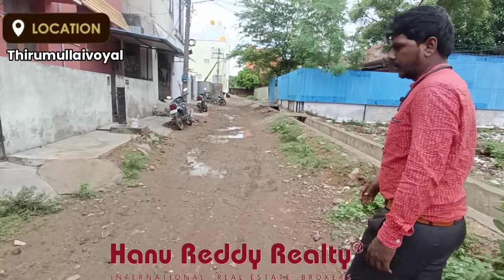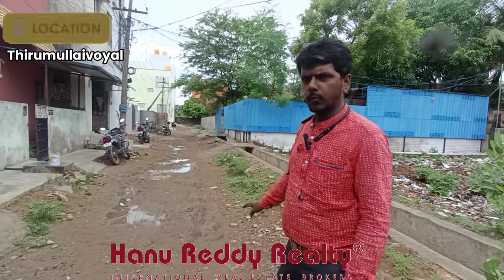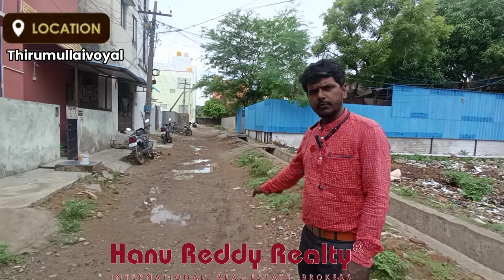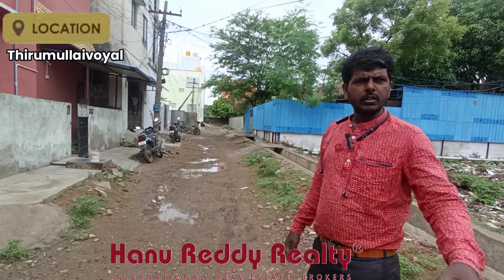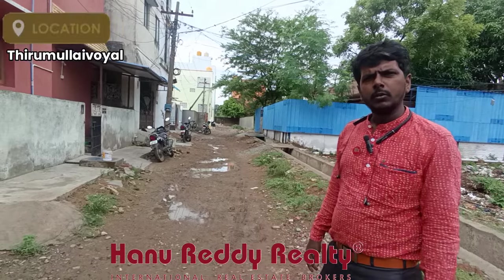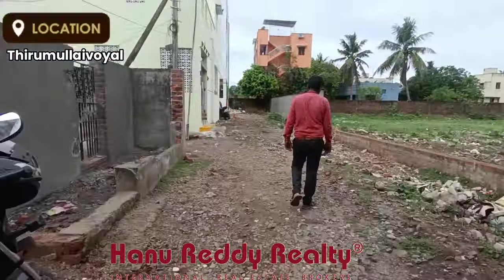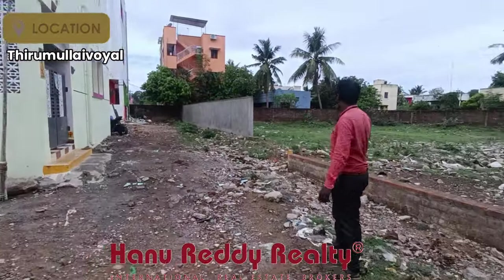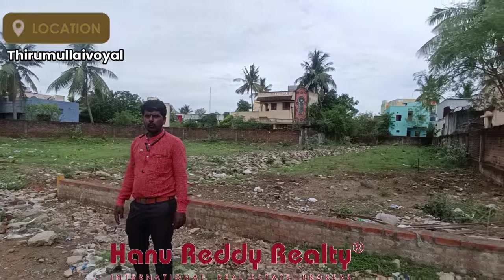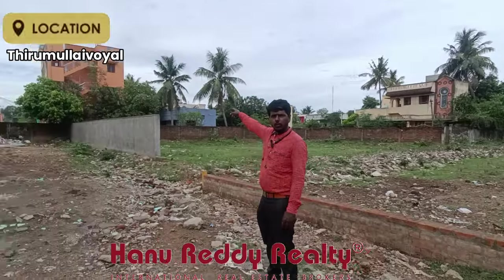As you can see the frontage, we will see the place on this road. You can see the plot on the same road. The frontage is 131 feet.